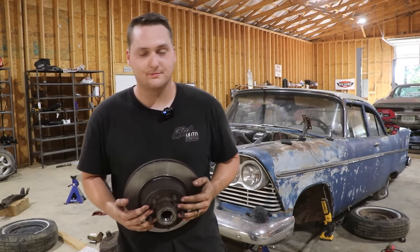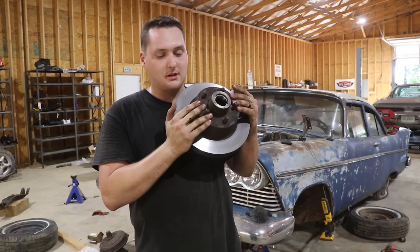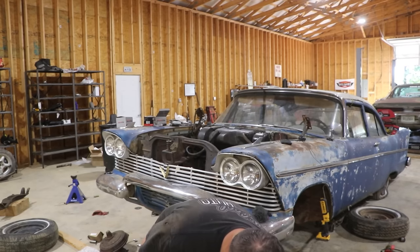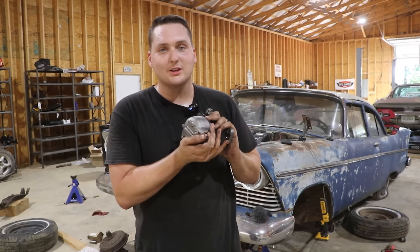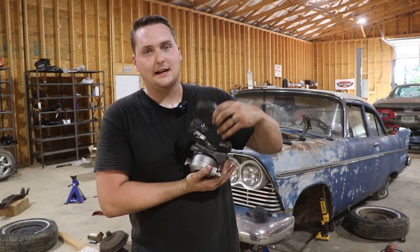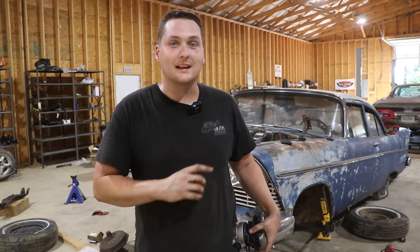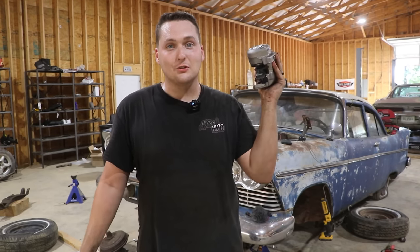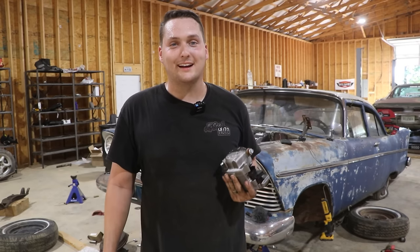I went online and found rotors, but they were like $80 or $90 a piece. So I took the ones that came with the car, made sure they were in spec, and got them resurfaced — $20 a piece. Along with the rotors, we got remanufactured calipers. I could have taken the ones I had, but you really don't want to play around with brakes. These were $25 a piece with a $2 core charge. New pads are about $15 to $20 a piece. So all in all, we're not spending a whole lot of money to give this thing disc brakes on the front.